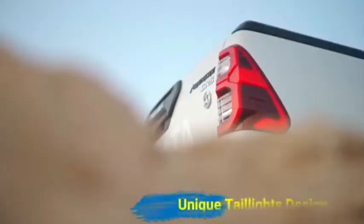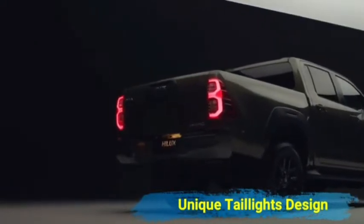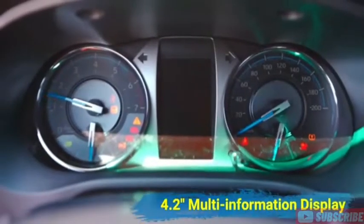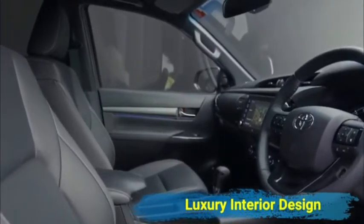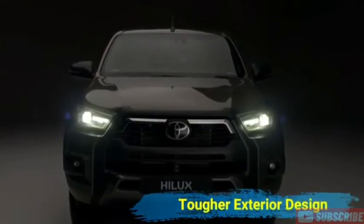Konsep desain Hilux layaknya mini-truck yang berpenampilan kekinian, elegan, dan futuristik. Kesan garang langsung terlihat pada headlamp yang menyipit tajam dan tambahan fog lamp berukuran kecil, dengan teknologi high and low beam terpisah yang memberikan penerangan cukup saat berkendara untuk tipe G dan E. Pada Hilux Double Cabin tipe V, headlamp dilengkapi dengan fitur auto-leveling LED projector. Semoga informasi ini dapat membantu Anda sebelum membeli mobil Toyota Hilux terbaru 2022 Indonesia.